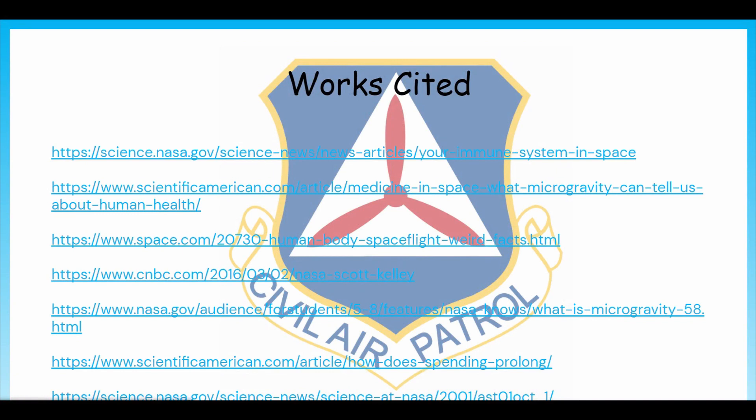This is the end of our presentation on Biomed and aerospace. We hope you learned enough information to get a broad view of how biology is actually very important in aerospace. Thank you.